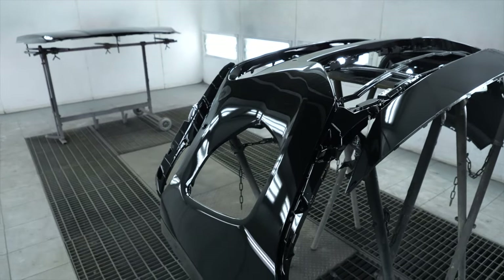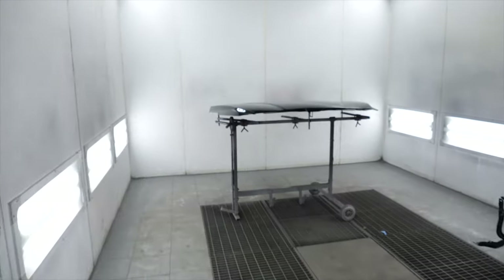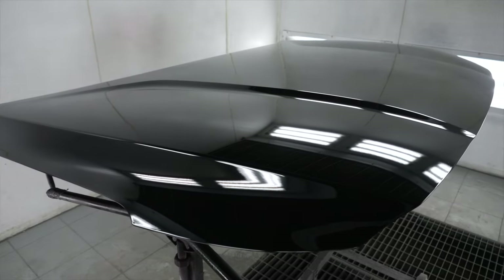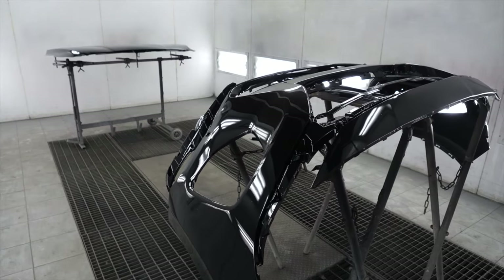Детали окрашены и залакированы. В камере жарище. Весь процесс окрашивания занял около двух часов.